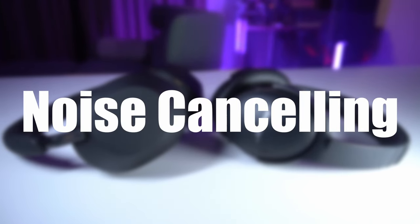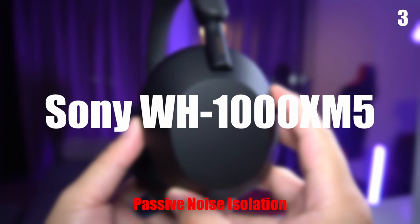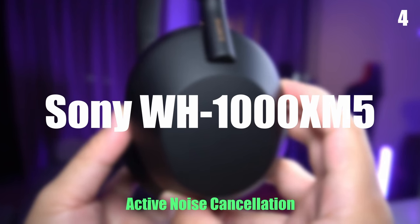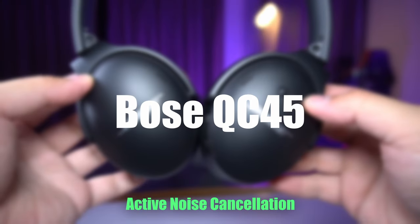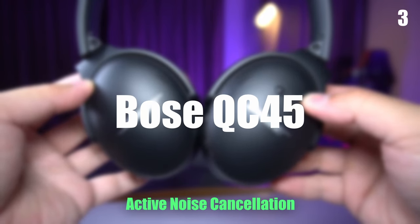Right now we're going to compare the noise cancelling using the same background noise. It appears that the Bose QC45 is a little quieter than the XM5. It seems to cancel a bit more low-frequency rumble, as well as dealing with midrange noises a little better, so you're not gonna hear as much background chatter. It is quite a noticeable difference, but not a huge difference.